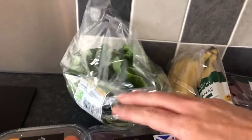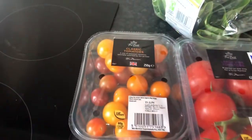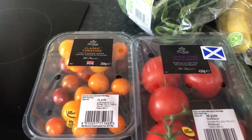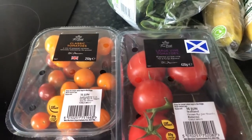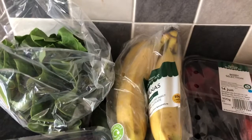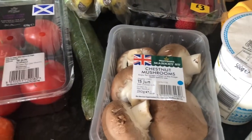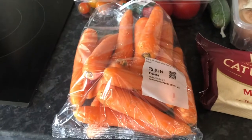So we've got a round lettuce, some tomatoes — classic tomatoes and large vine tomatoes — bananas, a berry selection, chestnut mushrooms, and a cucumber.